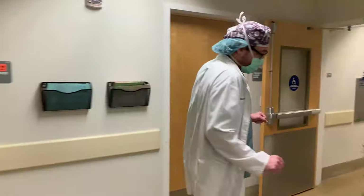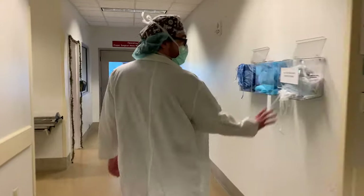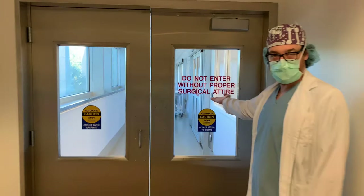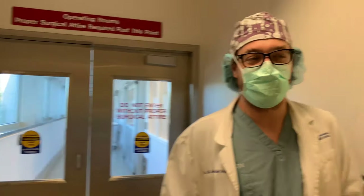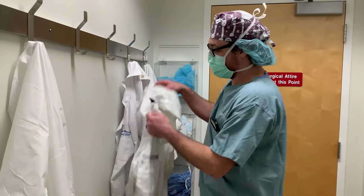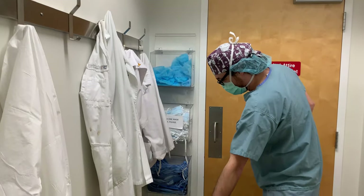Our anesthesia team will wheel the patients here and get dressed up with gowns, gloves, caps, and shoe covers, and then we'll enter into the surgical realm. White coats come off and you have to make sure that you are protecting your patients and yourself, so your dirty white coat from everywhere is not brought in.